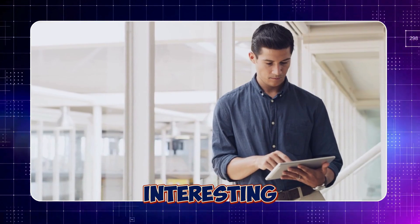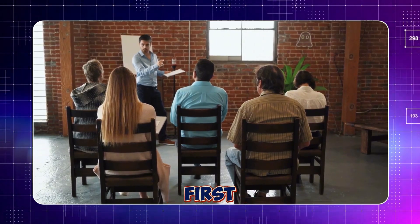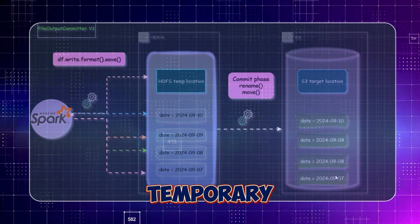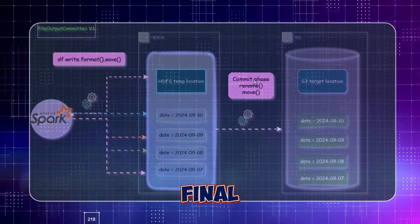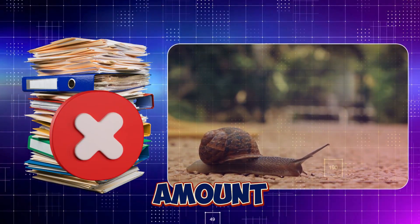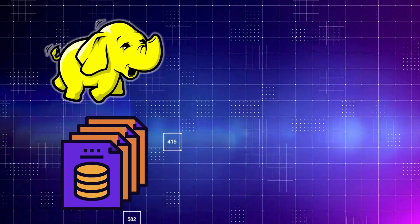Here's where things got interesting. The problem lay in the way we were using file output committers to write data to S3. Let's break down how each committer works and why they matter. First, File Output Committer V1 — the default committer in Hadoop for a long time. V1 writes output data to a temporary directory during the job's execution. Once the task is completed, the data is moved from this temp location to the final destination. This works fine for smaller jobs, but for large datasets, the time it takes to commit becomes a major bottleneck. V1 is best used for smaller datasets or local HDFS writes.